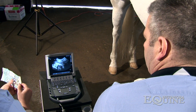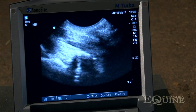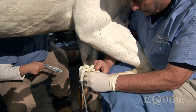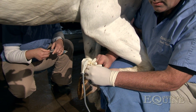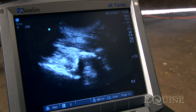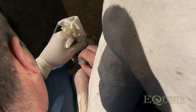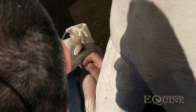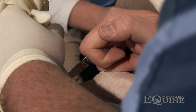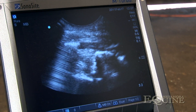There's our injury site. Because of the advances in ultrasound equipment and technique, we're able to precisely place this needle directly into the deep flexor tendon just before it reaches the navicular bone.